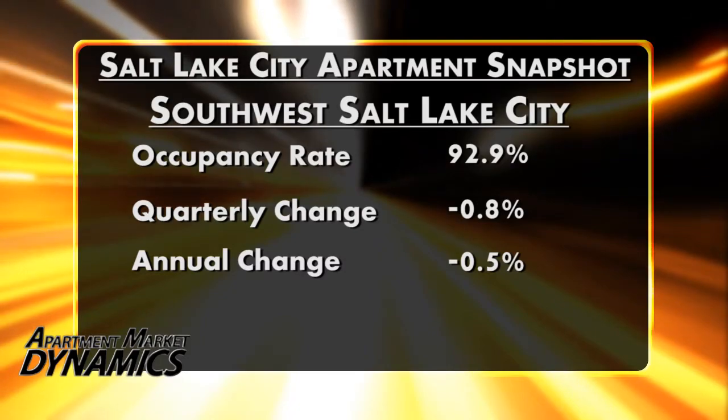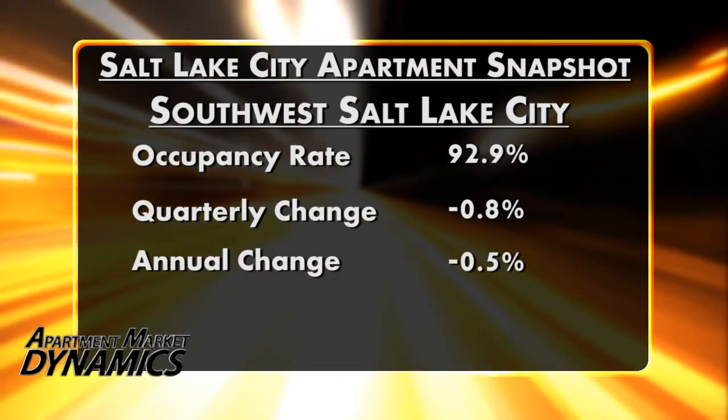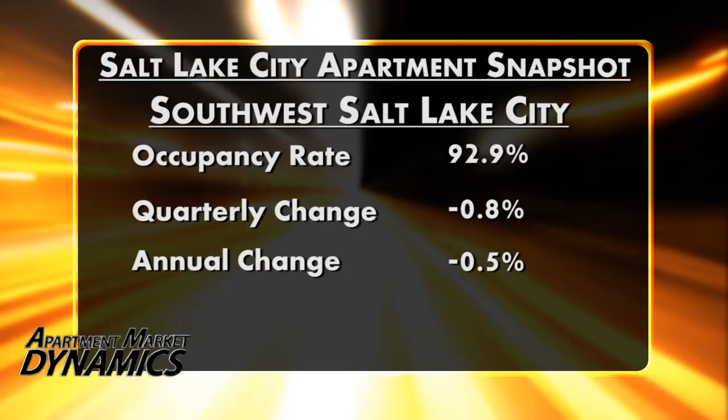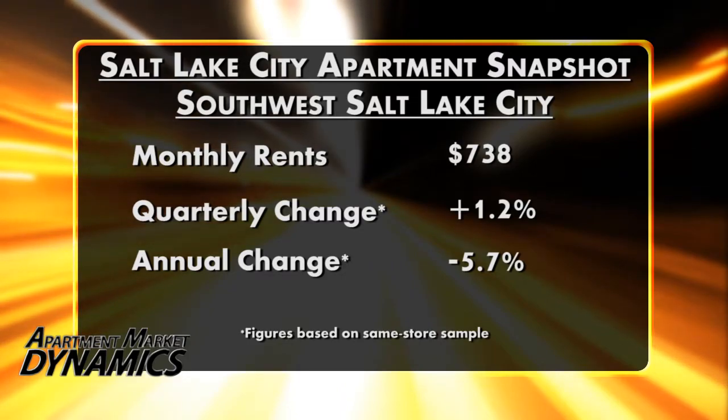Starting with Southwest Salt Lake City, which includes the Taylorsville, West Jordan, and South Jordan area, occupancy here is at 92.9% at the midpoint of 2010. That's down 0.8 points in Q2 and down 0.5 points annually. Rents did climb 1.2% in second quarter, but on an annual basis rents remain down a metro-worst 5.7% because of very deep cuts in the second half of 2009.